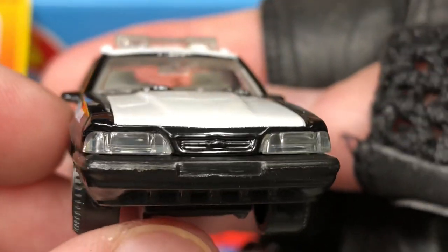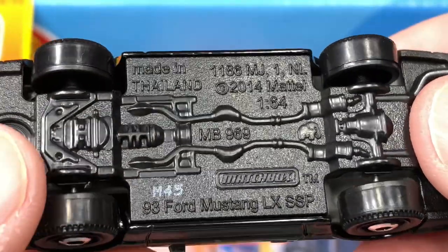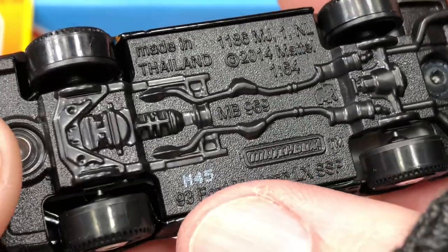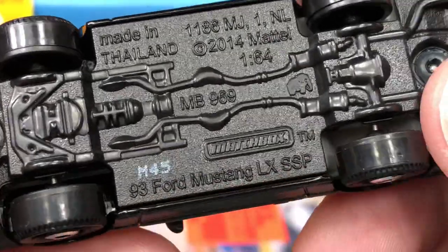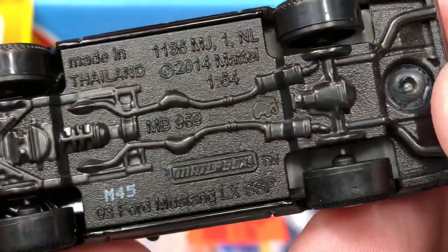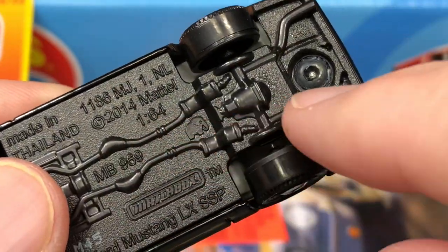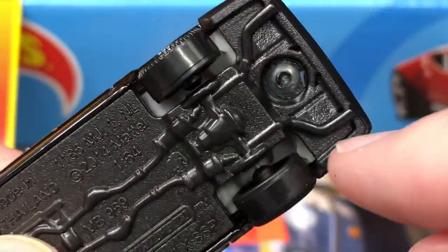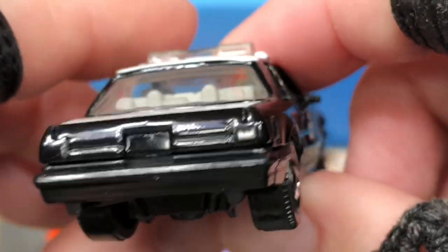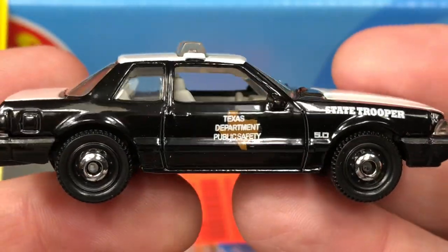This is a really cool front end with the plastic lights — makes it look like glass, really nice. Made in Thailand — hello Thailand, drop a little comment if you're out there. The '93 Ford Mustang LX SSP, copyright 2014 Mattel. Here we see the exhaust system coming through out here, one for each side. 5.0 — fast little car, nice fast Mustang.